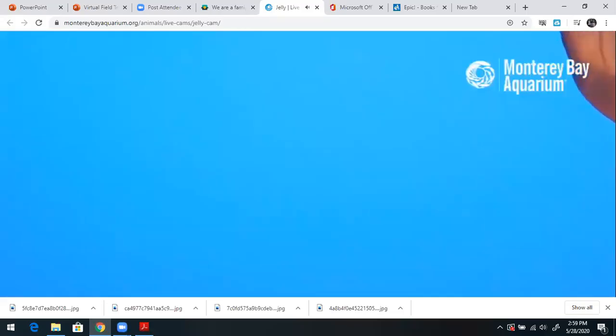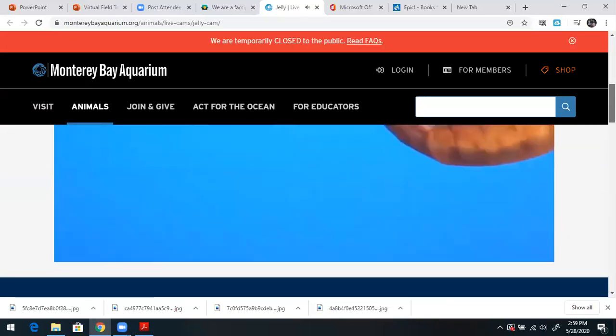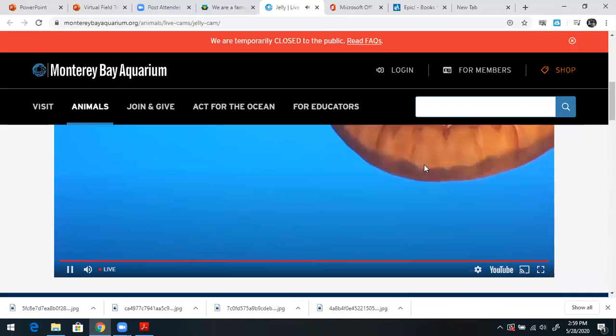How awesome, third grade — wouldn't you love to go to this aquarium? I actually went to it about five to six years ago when I was out in California. It's one of the best aquariums in the world. Now I'm going to stop this live cam.